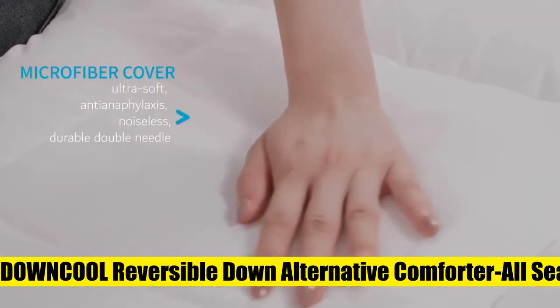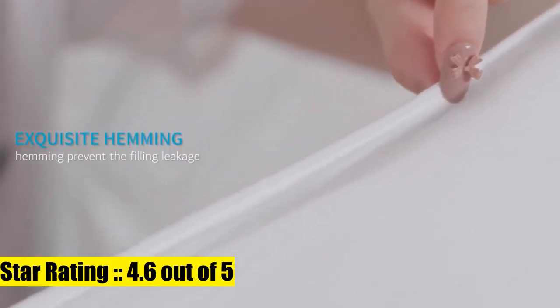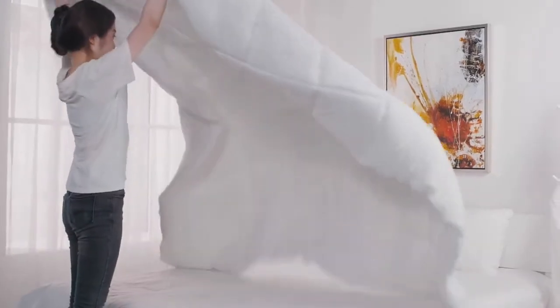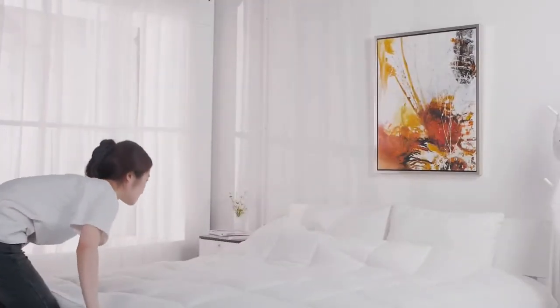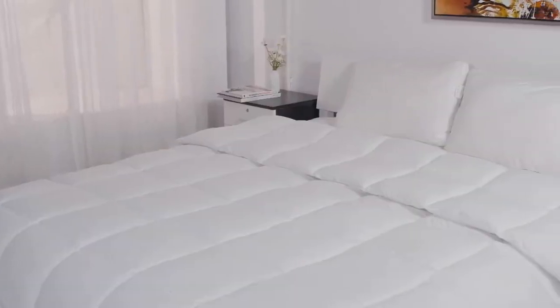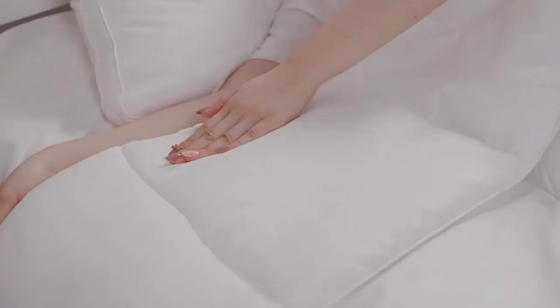4. Down Cool Reversible Down Alternative Comforter Duvet Insert — extremely soft and noiseless double microfiber polyester fabric cover. Provides a breathable, lightweight sleep experience. 82 by 86 inches full standalone comforter with 161 GSM down alternative filling. Weighted not too heavy to pressure you, feel comfortable in all seasons. Box stitch construction keeps the fill from shifting or clumping, ensuring a smooth look and soft feeling for a long time.